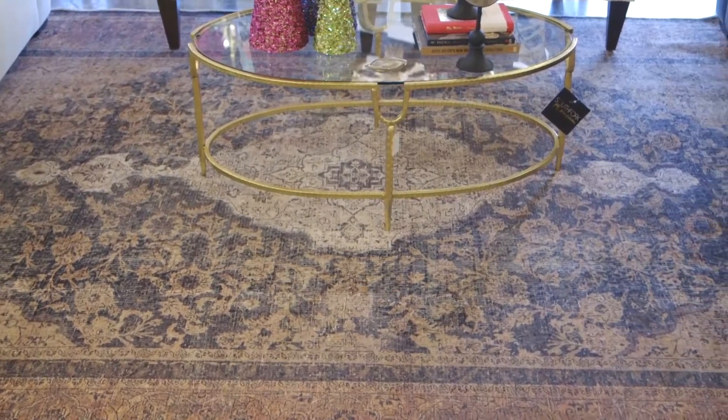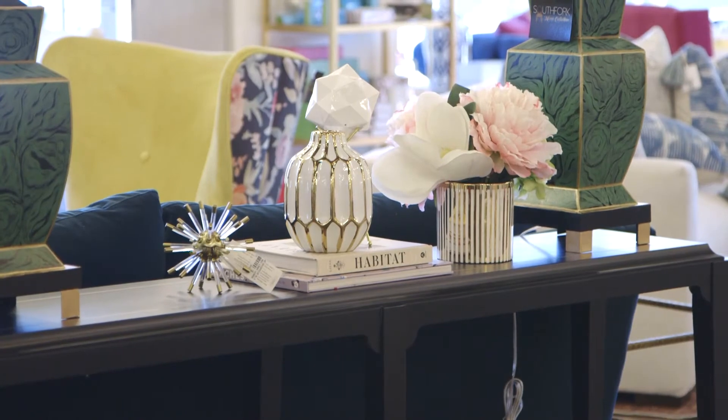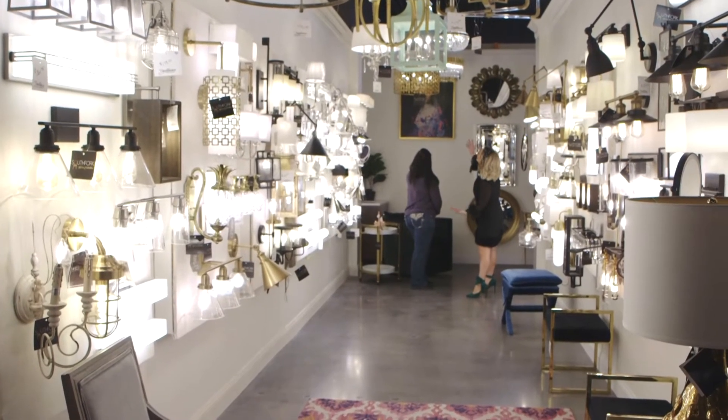I can't talk about design without accessories. We have beautiful decor pieces — from ginger jars and accessories to agates — everything that you would need to really tailor your space and show your personality and your style.